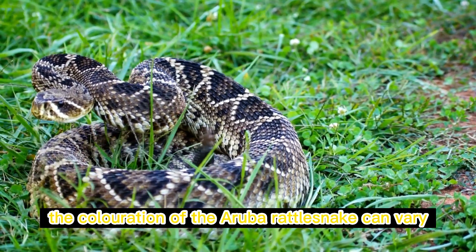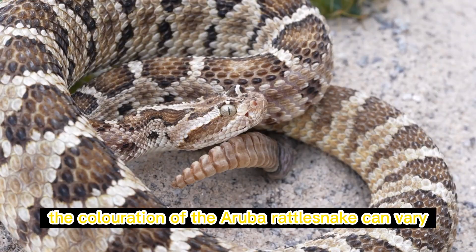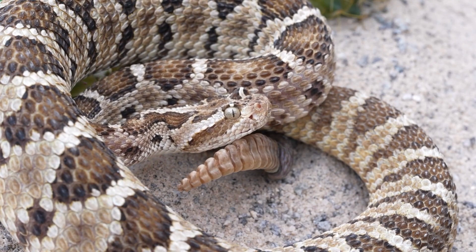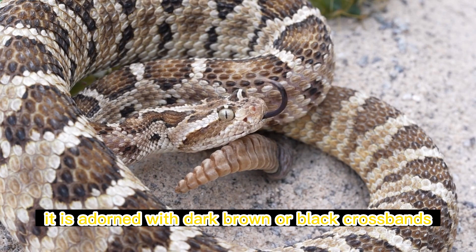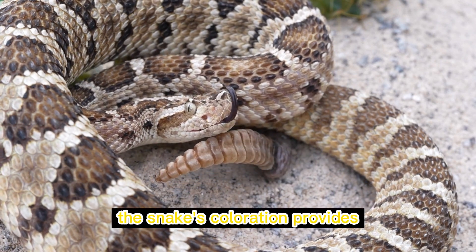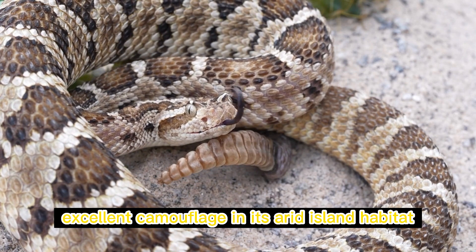The coloration of the Aruba rattlesnake can vary, but it usually has a base color of yellow or tan. It is adorned with dark brown or black crossbands running along its body. The snake's coloration provides excellent camouflage in its arid island habitat.